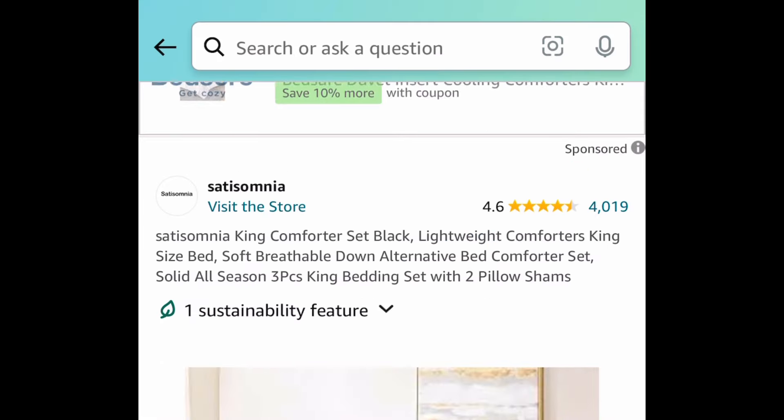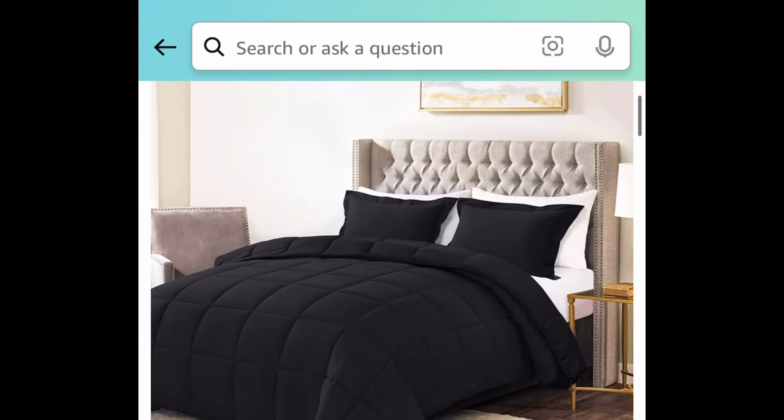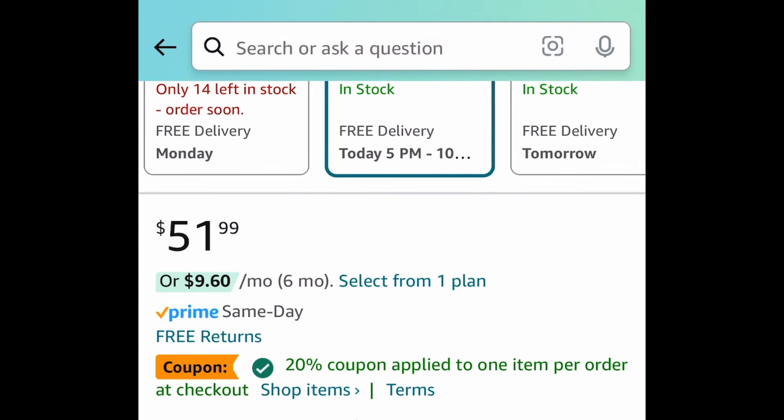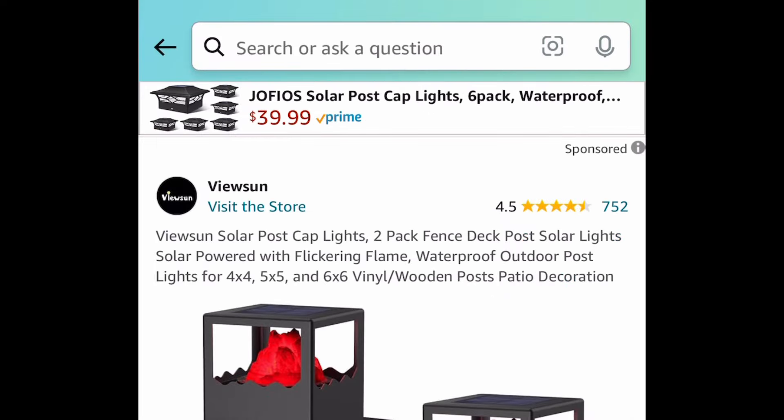Next we have this down alternative comforter set — a three-piece set. The code only works on the king size, by the way. Amazing reviews. The price is $51.99 — clip the coupon, put in the code, and get it for $15.59.